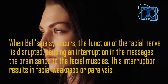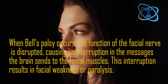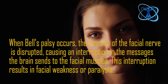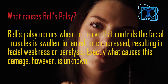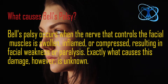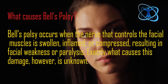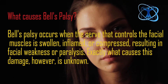When Bell's Palsy occurs, the function of the facial nerve is disturbed, causing an interruption in the messages the brain sends to the facial muscles. This interruption results in facial weakness or paralysis. Bell's Palsy occurs when the nerve that controls the facial muscles is swollen, inflamed, or compressed, resulting in facial weakness or paralysis.